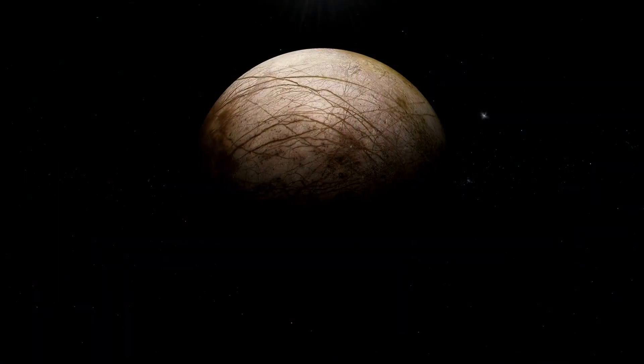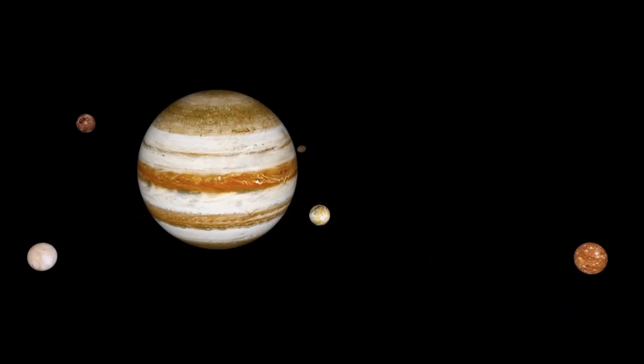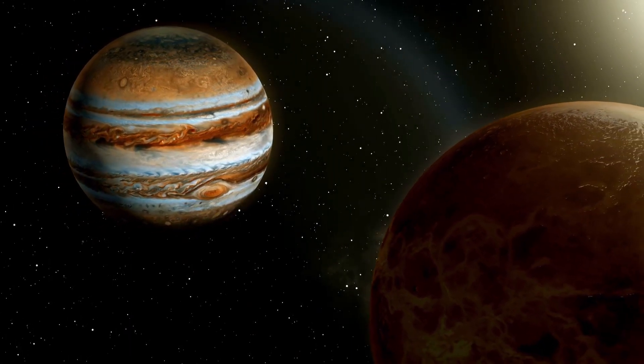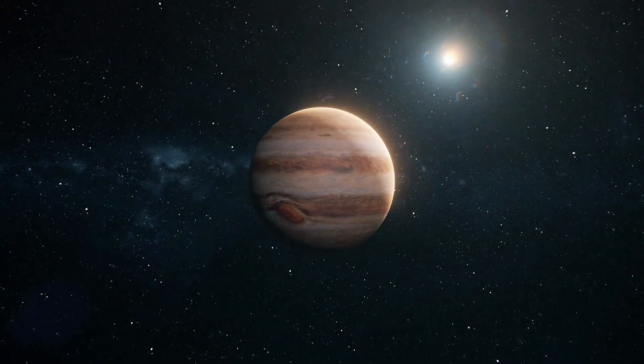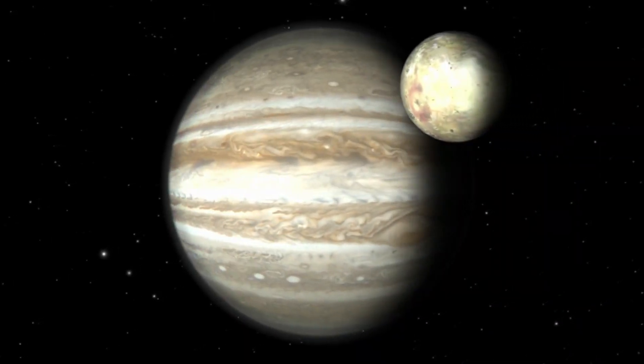Ever heard of Europa, Jupiter's intriguing moon? It's not just a celestial neighbor — it's a potential game changer in our search for life beyond Earth. What if one of the moons of Jupiter, Europa, hides a vast ocean beneath its icy surface, a volume greater than all of Earth's oceans combined?